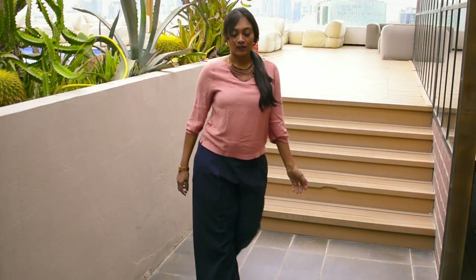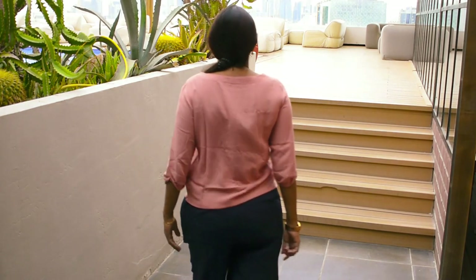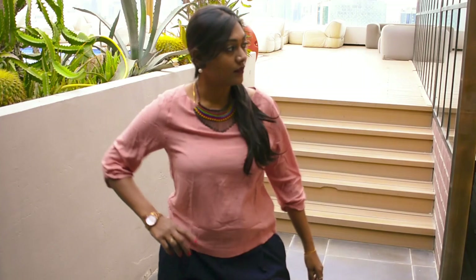This is a palazzo kind of pant and I have paired it with a beige shirt. Since it is a very nude shirt, I've paired it with an accessory to give a different look. Believe me, this is the most comfortable one for your summer. The shirt is from Max and Spencer's and the pant is from a brand called Wardrobe.